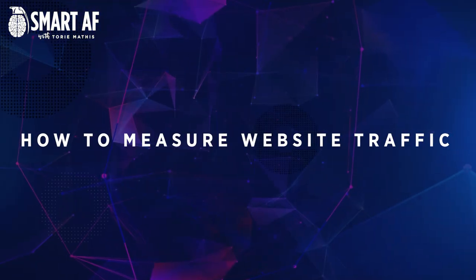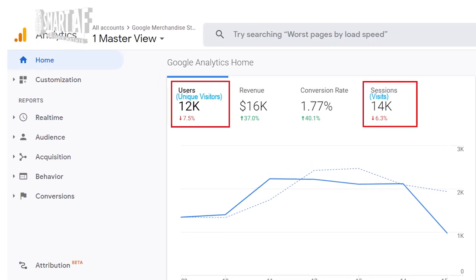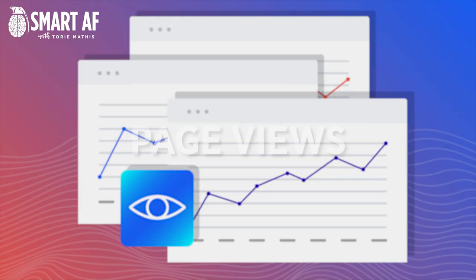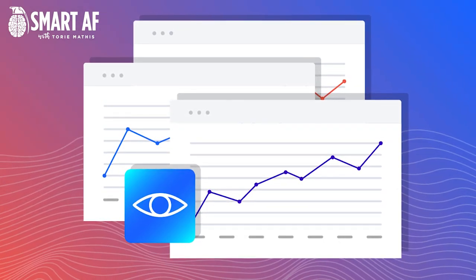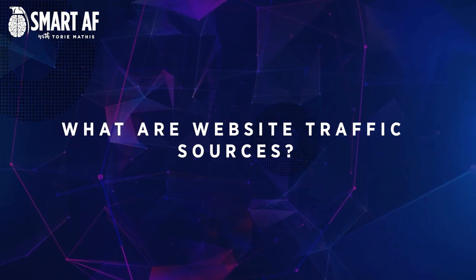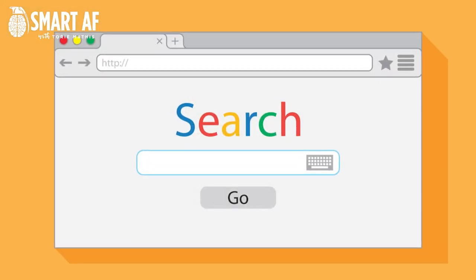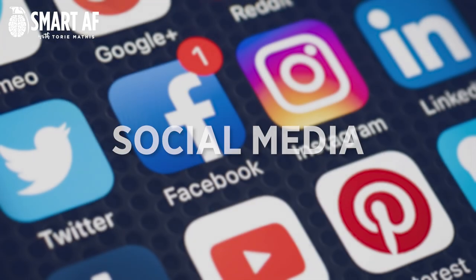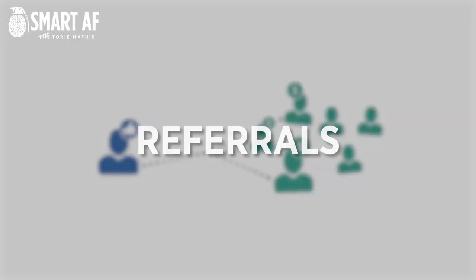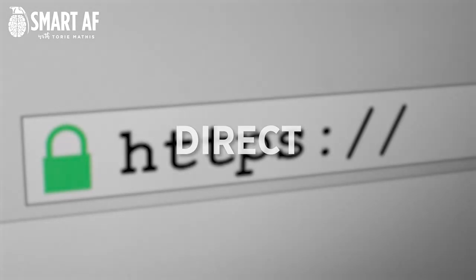So let's talk about how to measure your website traffic. Website traffic can be measured in a number of ways, including unique visitors — the number of people who visit your site in a given period of time; page views — the number of website pages that are viewed in a given period; and time on site — how long visitors stay on your website. Website traffic can come from a variety of sources, including search engines like Google or Bing, social media platforms like Facebook or Twitter, referrals from other websites, and direct traffic from people who type in your website address.